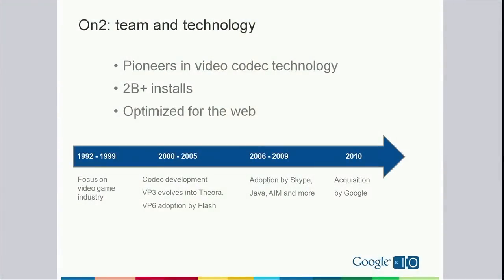So we've been thinking hard about this problem. In fact, we are very, very committed to this. And we have invested over $120 million in acquiring On2 Technologies to contribute towards this vision. So today, we want to talk about VP8. But before that, let me tell you a little bit about On2.